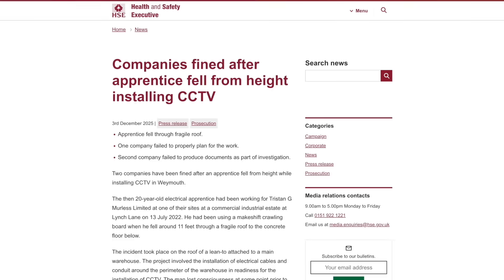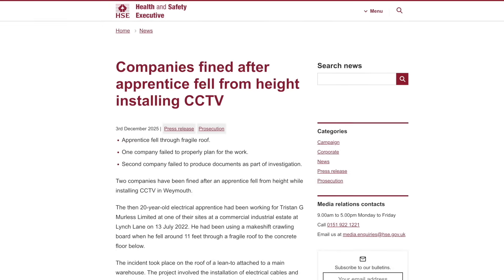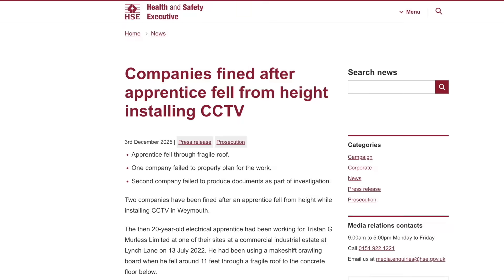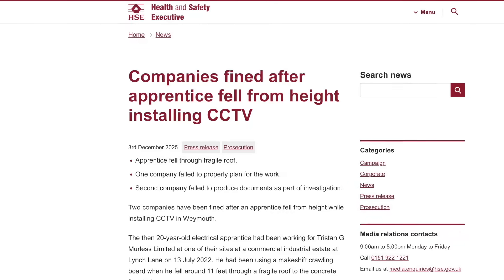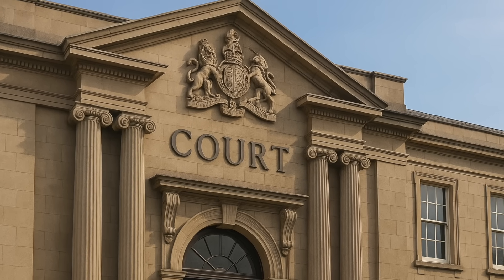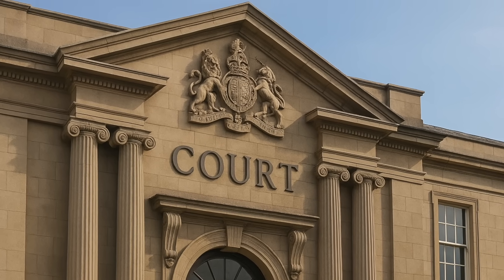He lost consciousness before the ambulance arrived, and after the incident was temporarily unable to walk. He also sustained injuries to his back, including muscular tissue damage, which required physiotherapy. A probe by the Health and Safety Executive found that Tristan G. Merlis Ltd failed to ensure the health, safety and welfare of its employees by failing to plan properly and provide suitable equipment to prevent the fall. A second company, Ellison Partners Bournemouth Ltd, was also fined after it failed to comply with the HSE demand to produce documents to assist its criminal investigation into the incident. Both firms pleaded guilty to breaches of the Health and Safety at Work Act.